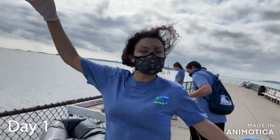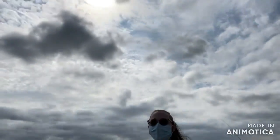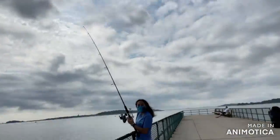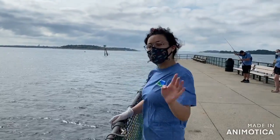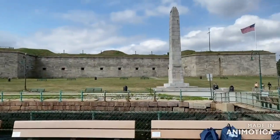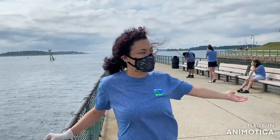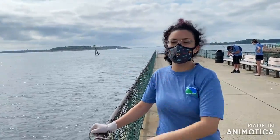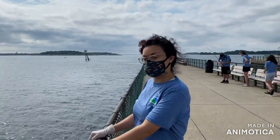Hey, what's up guys! This is Boston Goonies. Today we have Claudia the team leader, Reuben — not the sandwich — McCray, Will, Marie, and Vanessa. Today we're at Castle Island, a very old fort that dates back to the 1600s and now a park. We're going to be fishing to see what we can catch off the Boston Harbor.